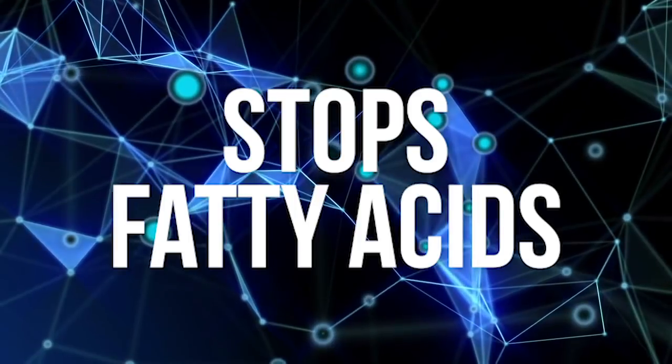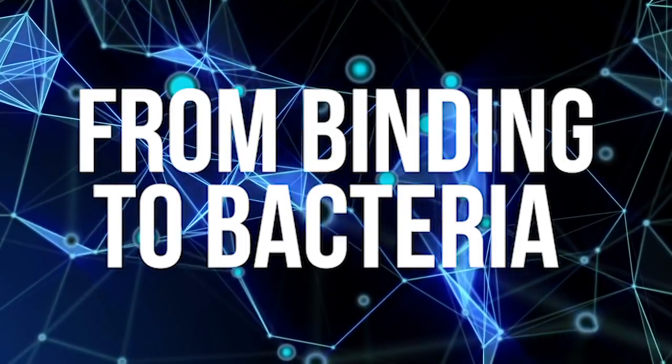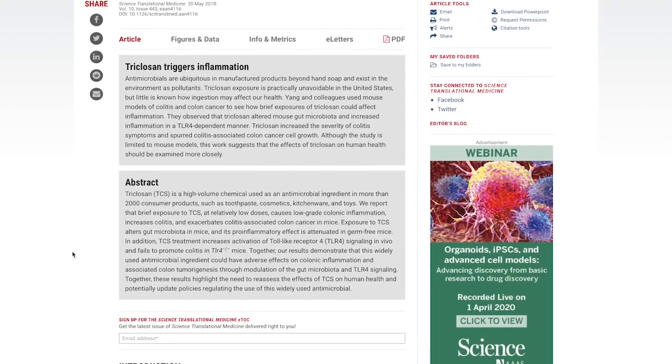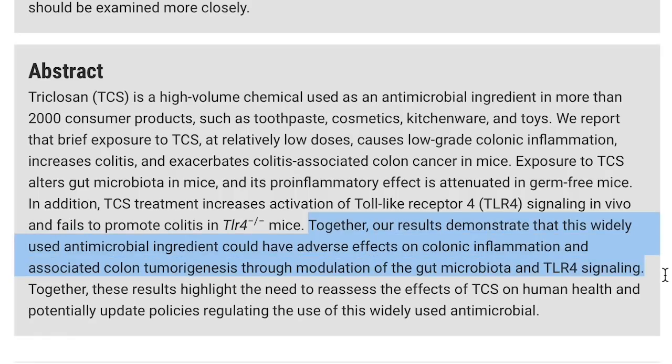Triclosan also stops fatty acids from being able to bind to bacteria. Normally, bacteria would be able to eat short-chain fatty acids in your gut — if you didn't have that happening, you can't fuel the bacteria. As for toxicity, there's a study published in the Science of Translational Medicine Journal. They gave one group of mice a diet containing triclosan and another group a chemically induced protocol to instill gut inflammation — basically chemically induced irritable bowel syndrome. The mice that consumed triclosan ended up having more inflammation and more overall symptoms than the group that was actually given irritable bowel syndrome.